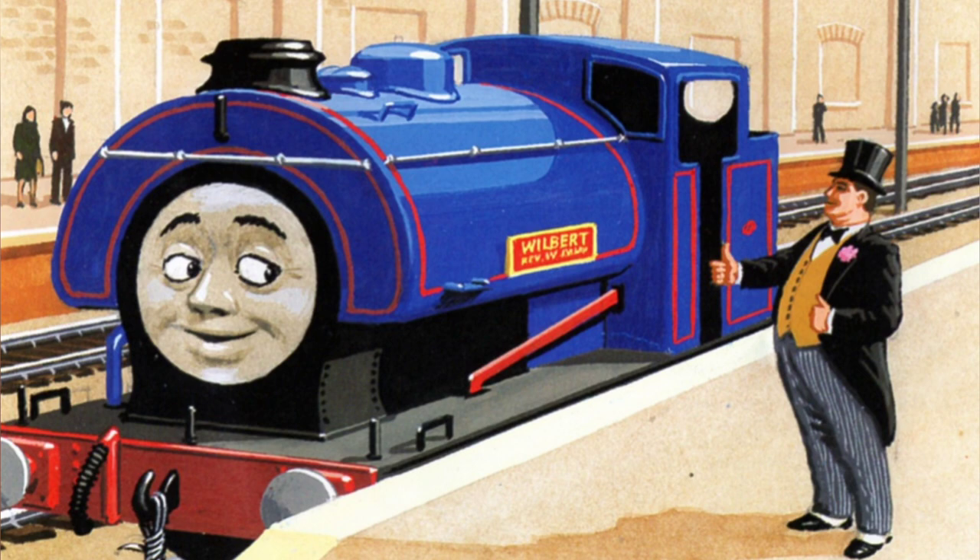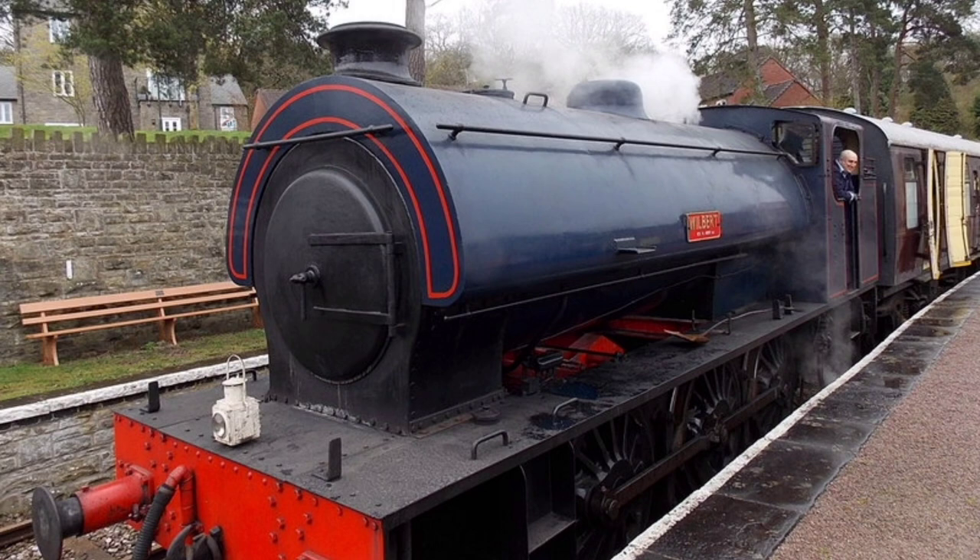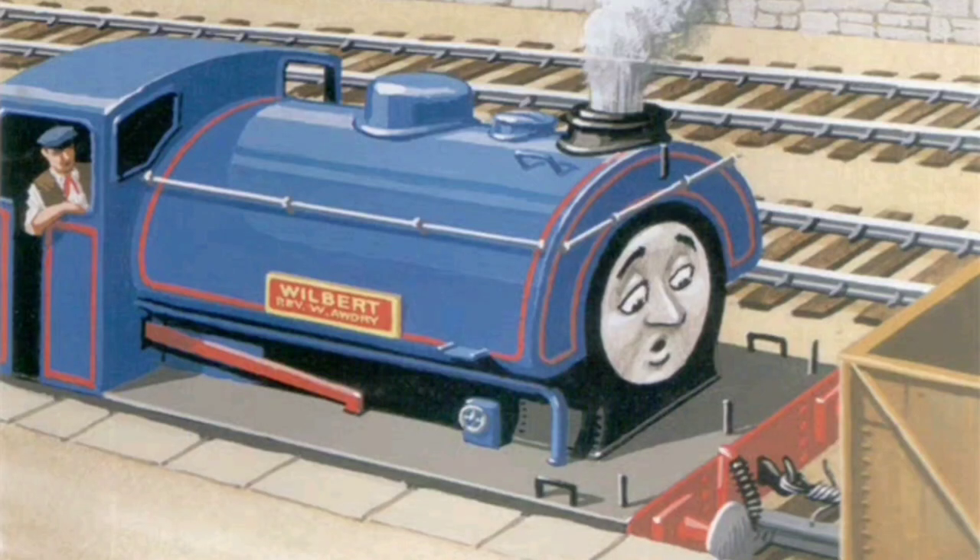Wilbur is one of the 486 Hunsler Austerity 0-6-0 tanks built between 1943 and 1964. Wilbur was built in 1953, making him one of the youngest steam engines in the Railway Series and possibly the youngest standard gauge steam engine character.